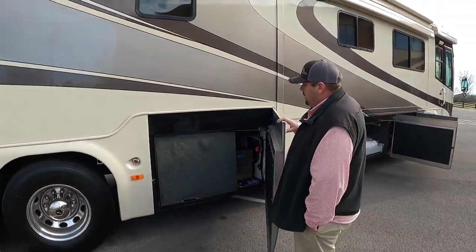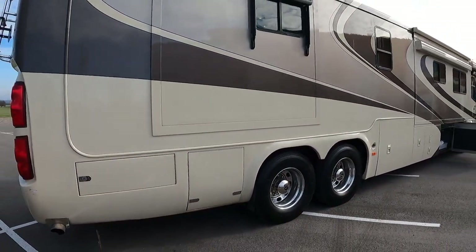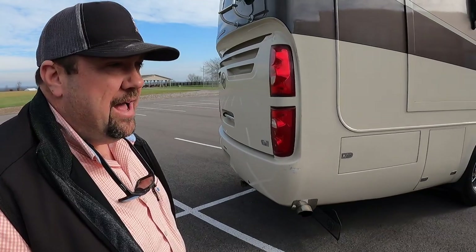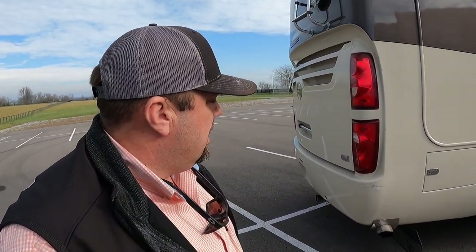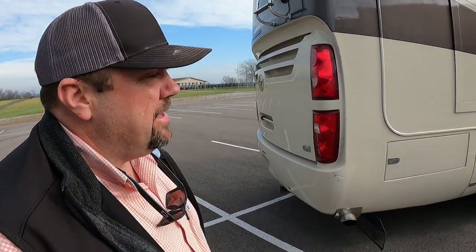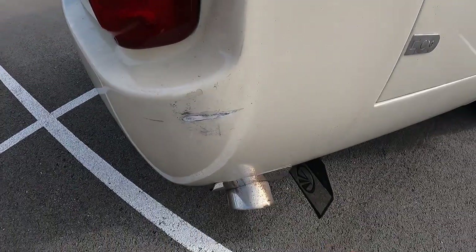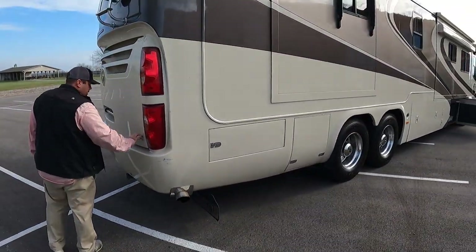100 gallon fresh water carrying capacity, 70 gray, 40 black. This is a quad slide coach — back in 2005 there were not very many folks doing quad slide coaches. I'm going to be open and honest here: I'm not going to fix this — I'm going to sell the coach at under book value. There are just a little bit of scratches here. Looks like the gentleman backed into something in his garage, just barely caught something.